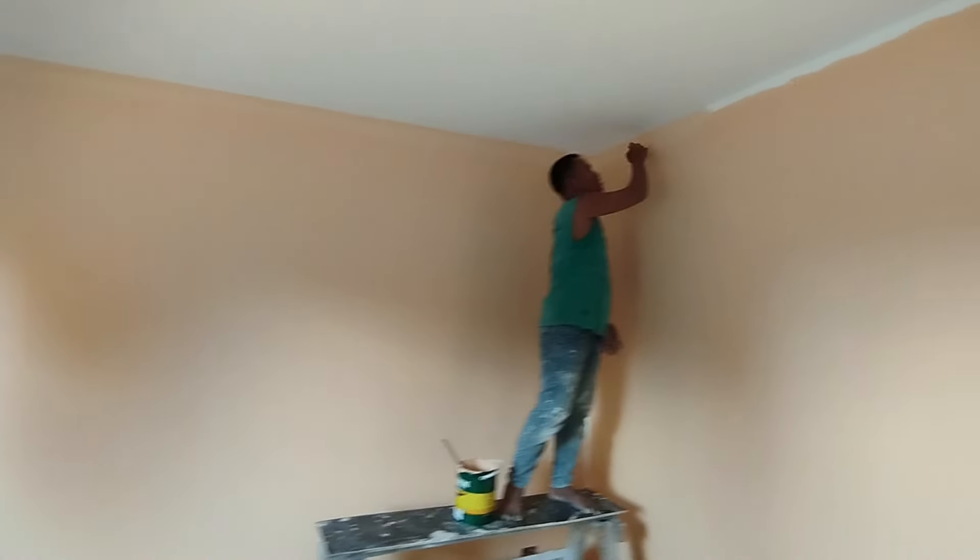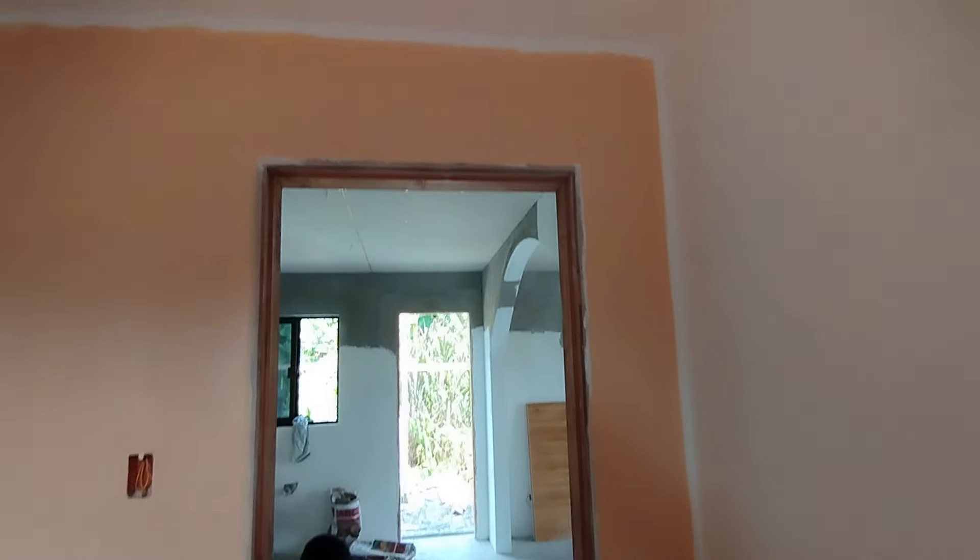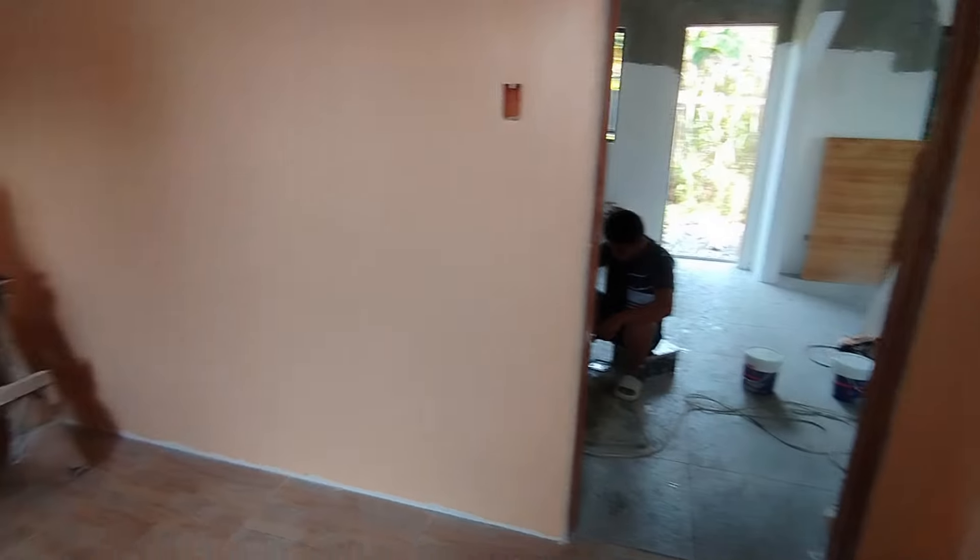And this is what it looked like later in the day when two walls were painted. Here you can also see how the color is transferred to the right wall even though it's actually white.